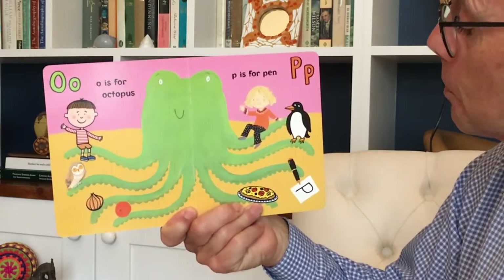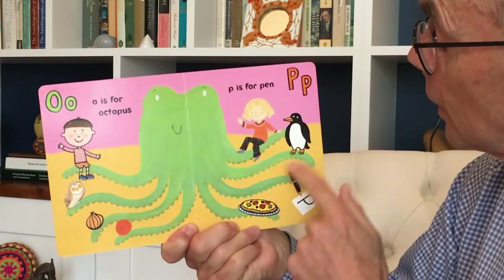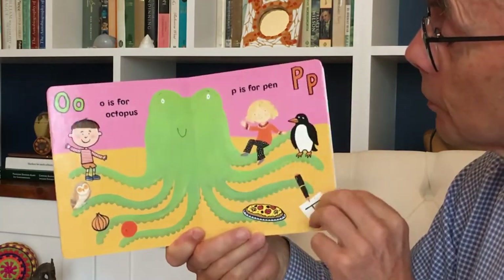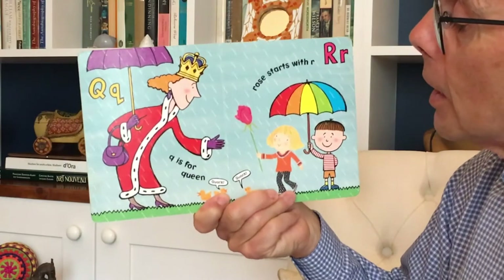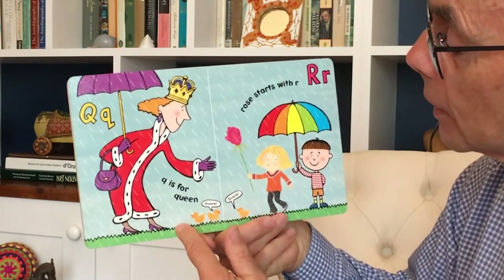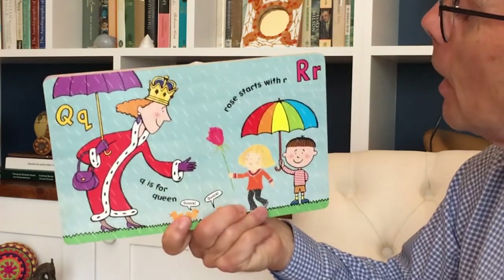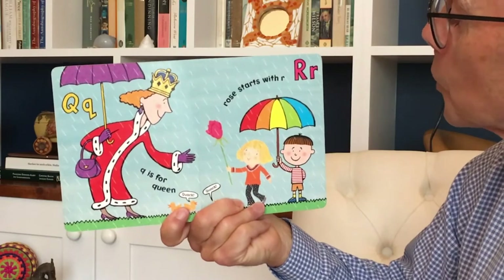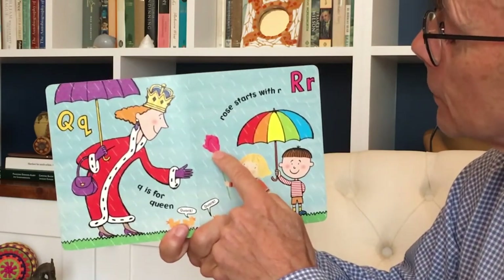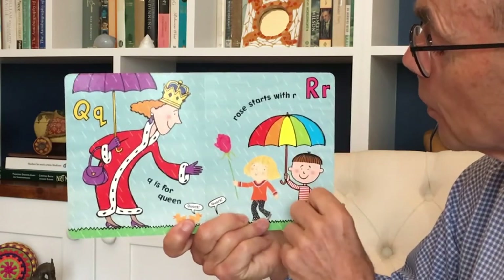P is for Pen. But Pizza and Penguin also start with P. Q is for Queen. And she's just bending down, and the ducklings are going quack, quack. Rose starts with R. And so does Rain and rainbow colours.